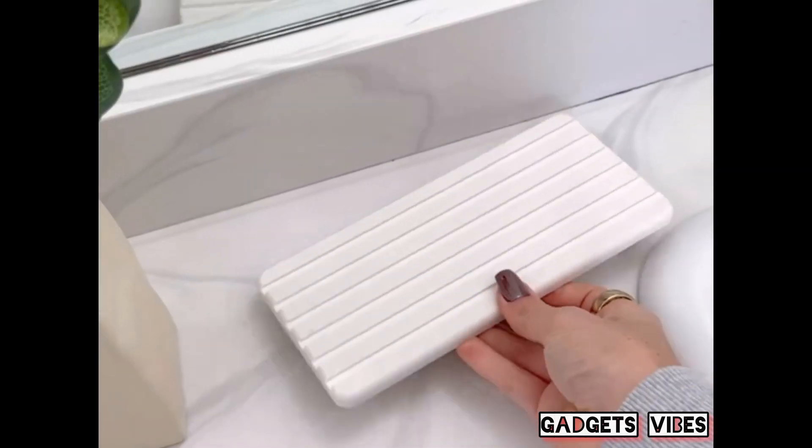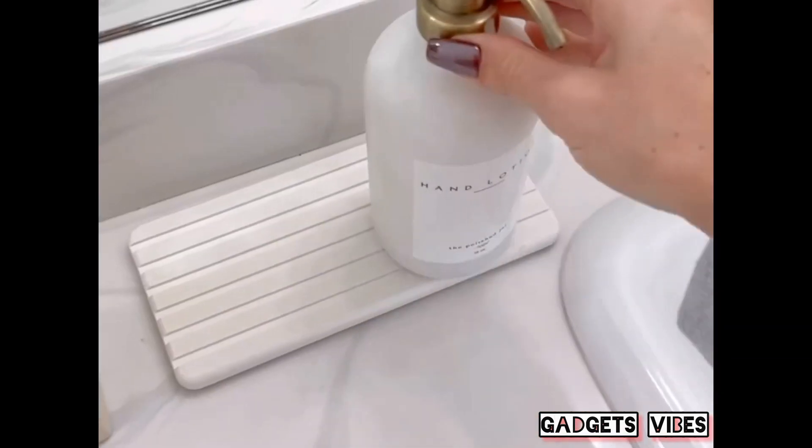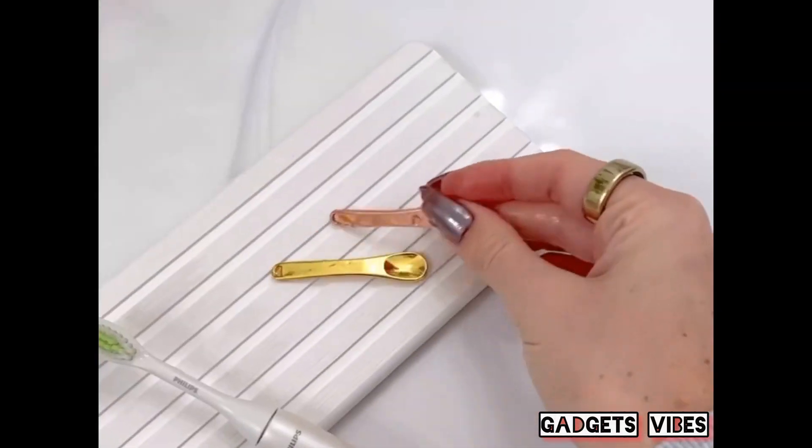Amazon Bathroom Find: prevent puddles around your sink with these instant stone drying trays, which will absorb water to prevent dust, mold, or mildew, and will keep your kitchen or bathroom sink tidy and clean.